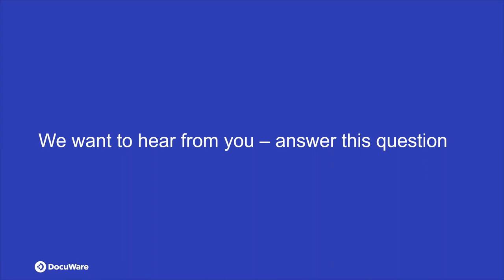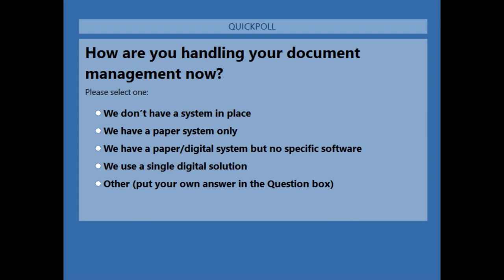Before passing it to John, we have a poll question. How are you handling your document management now? Maybe you don't have a proper system, you just go with the flow. Maybe you have only a paper system, or a mix of paper and digital without a centralized solution. Or maybe you're already using a single digital solution and you're here to see what Docuware can offer.